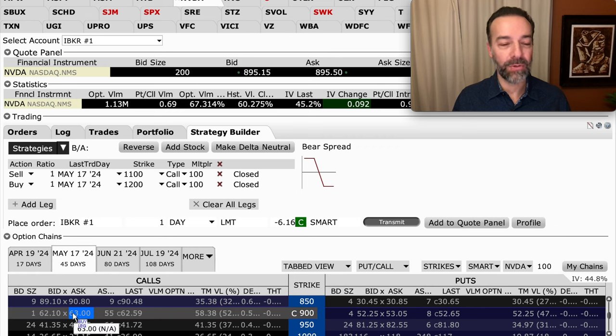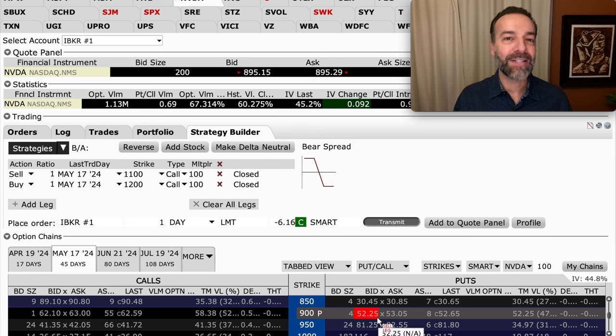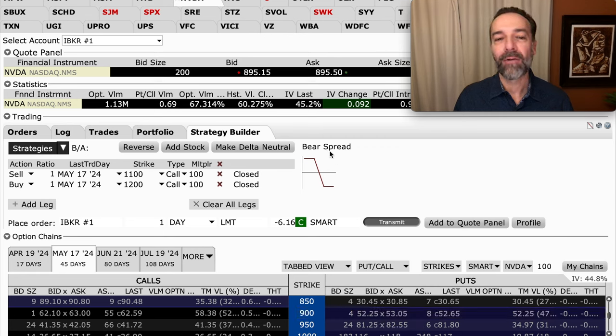One reason I don't like buying short-term options: the 900 call option costs around $62 to $63 per share, and it's not even in the money — it's 100% extrinsic value. If you thought NVIDIA was going way past $960, you might buy that 900 call. On the put side, buying the 900 put costs around $52 to $53 per share, with only $5 in the money — meaning over $47 of extrinsic value. To break even, NVIDIA has to drop at least $47 per share before expiration. Time decay works heavily against you.